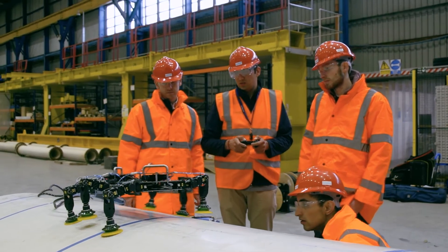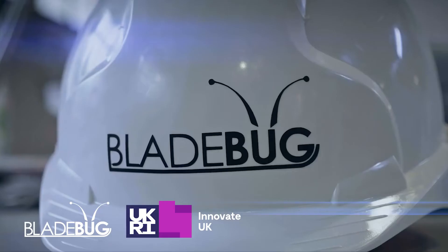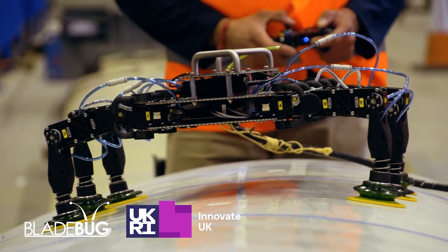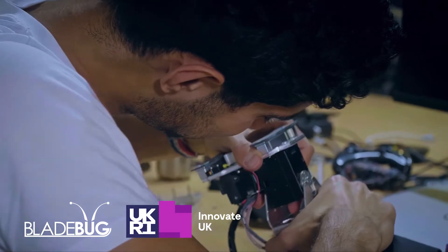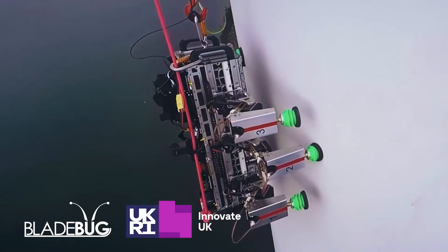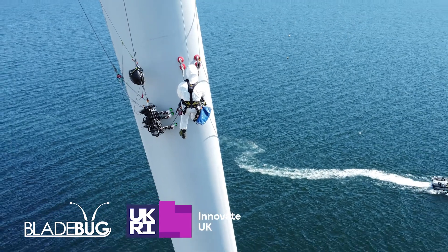2021 will also see Echobolt partnering with UK robotics specialists Bladebug to deliver a new project to prove the concept of automating bolt inspections using crawling inspection robotics, bringing the vision for an autonomous future for wind turbine maintenance one step closer.